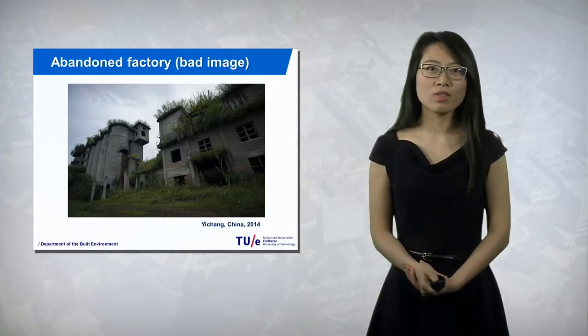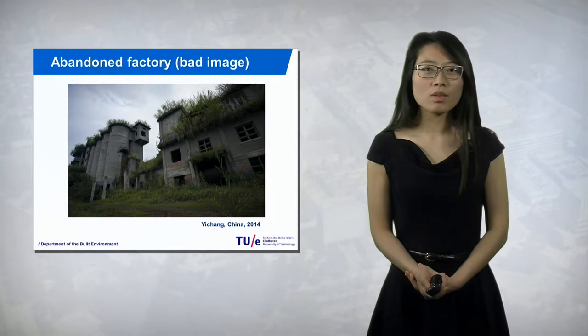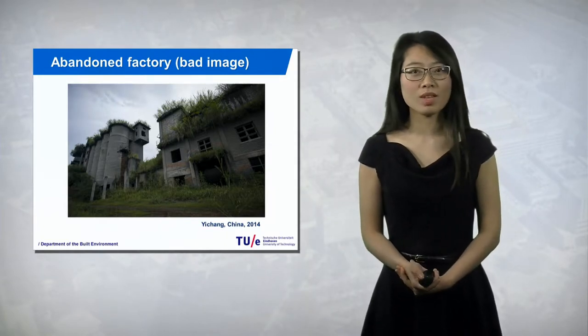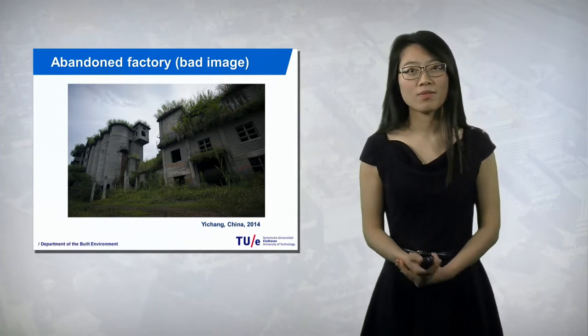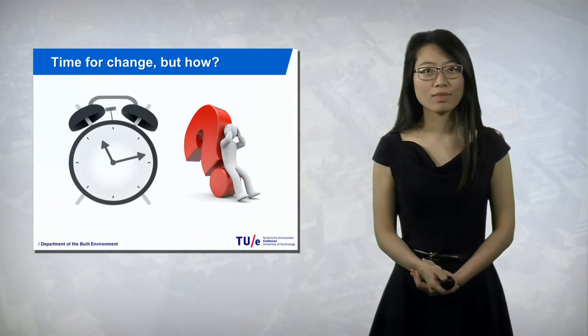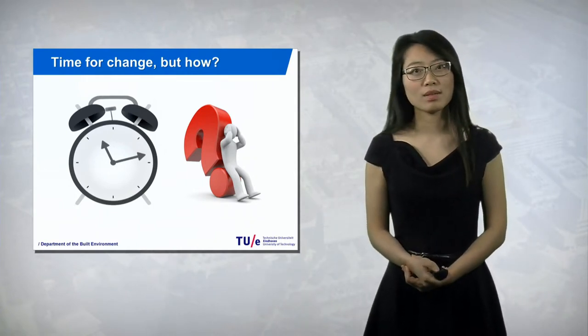This is another image from China — just imagine, if you come to this site, what would you feel? It is very possible that no investors would like to invest here and no residents would want to stay here anymore. Thus, the government would face a very severe problem. It is time for change, to get the life back to the cities, to get the life back to the sites. But how?